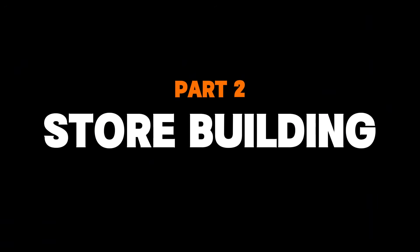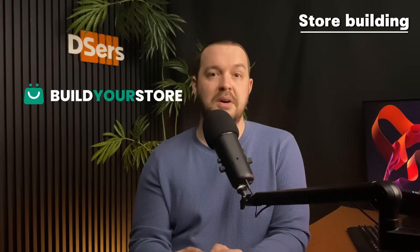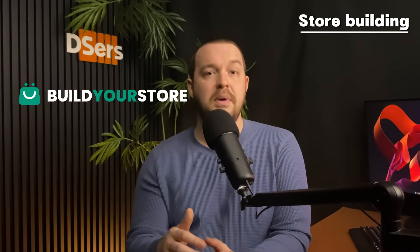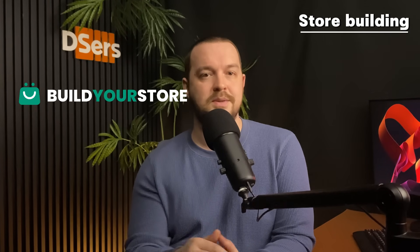Let's keep going and talk about store building. It's very important to stay competitive and drive traffic to remain relevant in dropshipping, but it can be quite difficult with zero experience, giving you a headache as you spend hours tinkering with your store. So let me introduce you to the Build Your Store tool — a store setup tool that can help you build an AI-powered dropshipping store in just minutes. It uses artificial intelligence to automate tasks like product selection, content creation, and even store design, saving you tons of precious time.